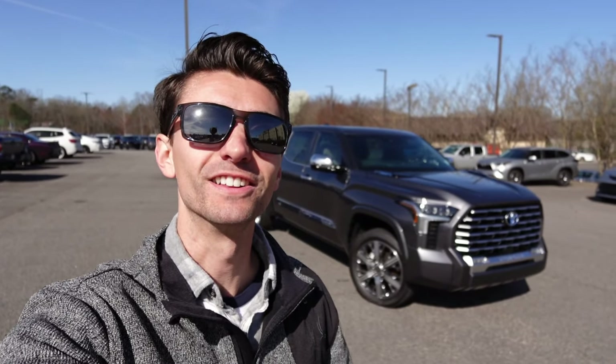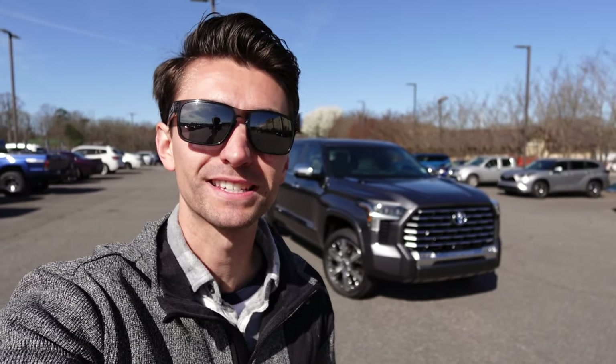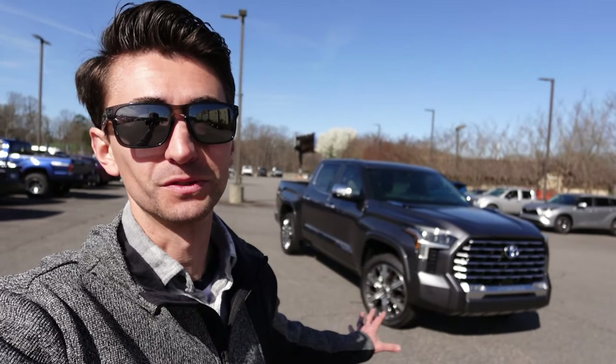Welcome to the channel. In today's video we're going to take a look at the 2024 Toyota Tundra. This one is the Capstone Crew Max finished in Magnetic Gray — MSRP is $82,500. Big shout out to Flow Toyota of Statesville for providing this new Tundra iForce Max for today's video; take a look at their website linked down below.